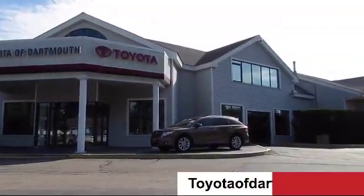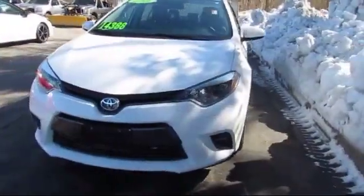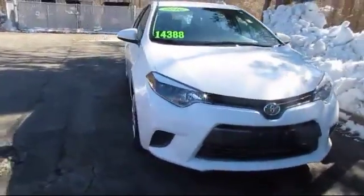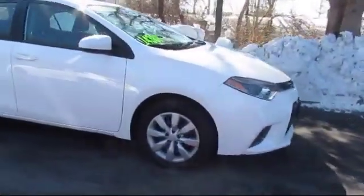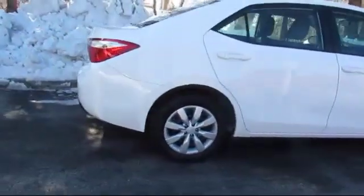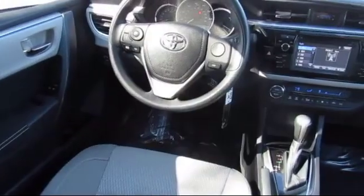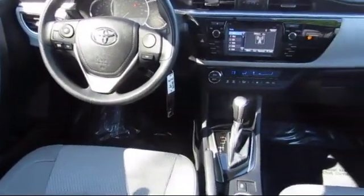Welcome to Toyota of Dartmouth. Here's a look at one of our quality pre-owned vehicles from our great selection of cars, trucks, and SUVs. It comes equipped with Bluetooth smartphone integration, MP3 player, climate control, steering wheel controls, keyless entry, stability control, air conditioning, traction control, and has less than 35,000 miles on the odometer.